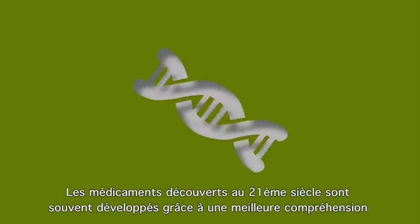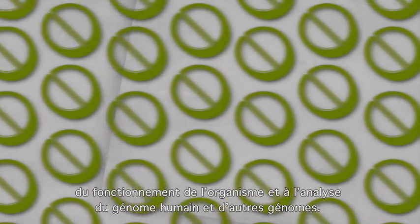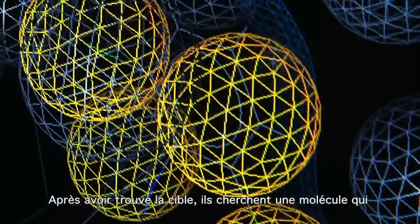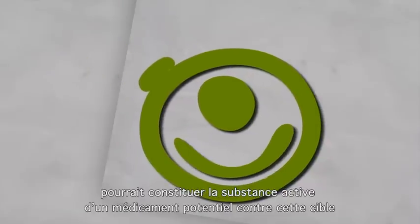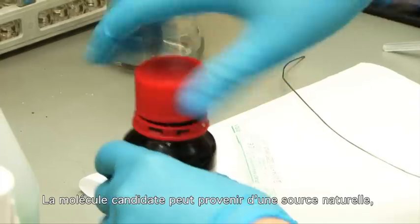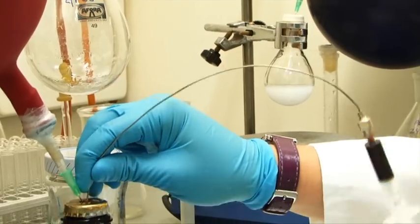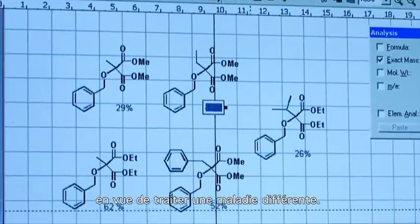Drugs discovered in the 21st century are usually developed from a better understanding of the functioning of our body and from the analysis of the human and other genomes. Scientists search for proteins that are not working properly in your body to obtain new targets for the development of a new drug. Once they know the target, they will look for a molecule that could be the active principle of a potential drug. The candidate molecule could come from a natural source like a marine sponge and then be synthesized in the lab, or they can design a new molecule by modifying an existing drug to treat a different disease.